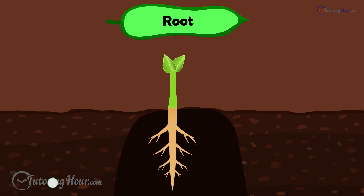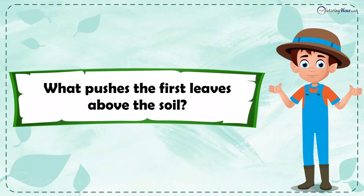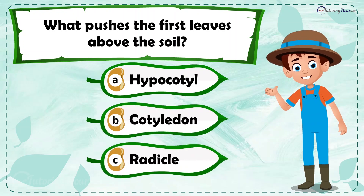The primary root grows longer and thicker along with the secondary roots. What pushes the first leaves above the soil? Is it a) hypocotyl, b) cotyledon, or c) radicle?